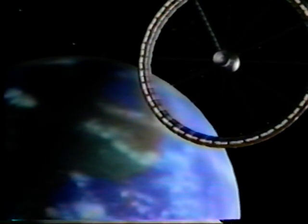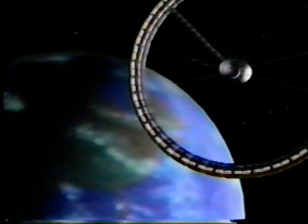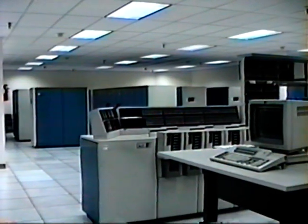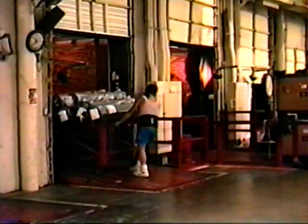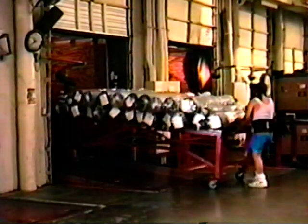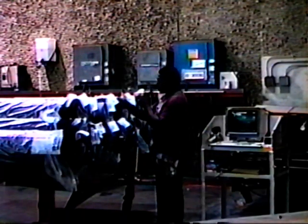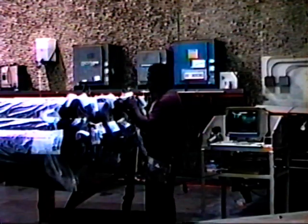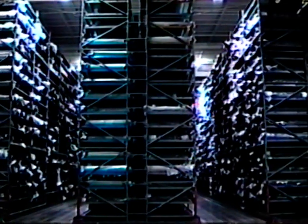A product replenishment cycle starts with the receipt of customer point-of-sale data via electronic data interchange. This sales data is used to drive the purchase of fabric rolls for production. Hager's EDI connection with the textile mills allows advanced receipt of shipment data. This data, along with barcode tags on each fabric roll, enables Hager to receive the goods in real time, making them immediately available for shipment to cutting facilities.